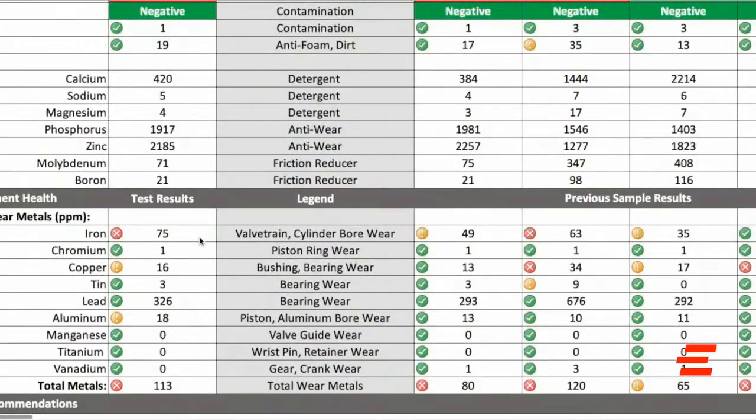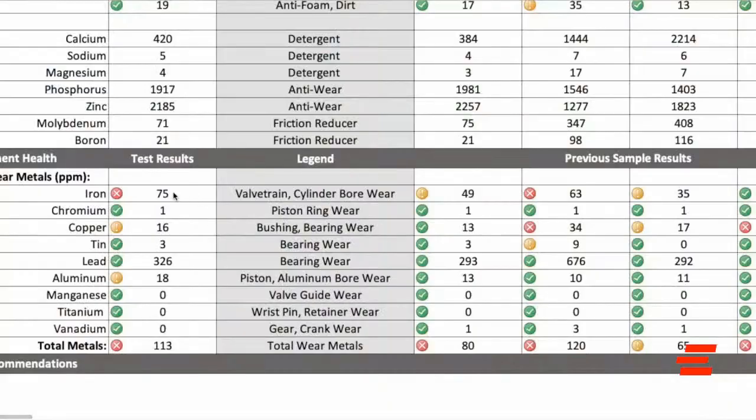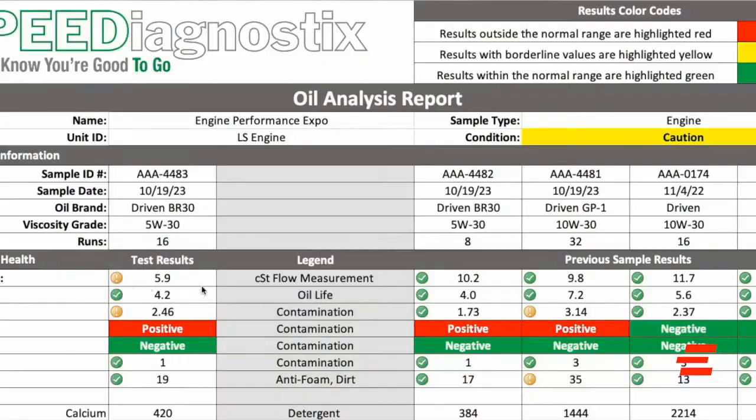On NA we were about 49 parts per million iron, 13 parts per million copper, 13 parts per million aluminum — everything's doing pretty good there. But when we go to the boost, that iron shoots up to 75, the copper goes up to 16, and the aluminum goes up to 18. Part of that is that loss of viscosity due to the fuel dilution.